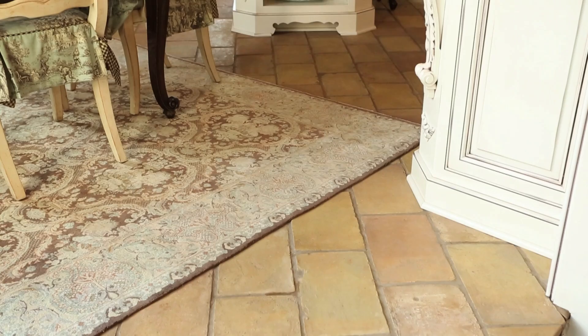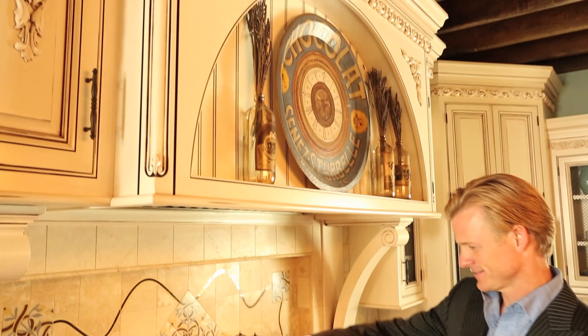And what better place to start but in the kitchen. From the antique terracotta floors to the handcrafted walnut countertops, furniture grade cabinets, and commercial appliances that would make any gourmet chef jealous.